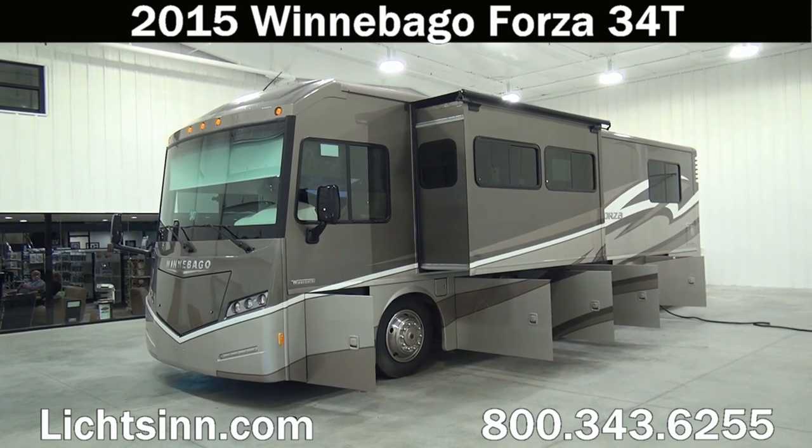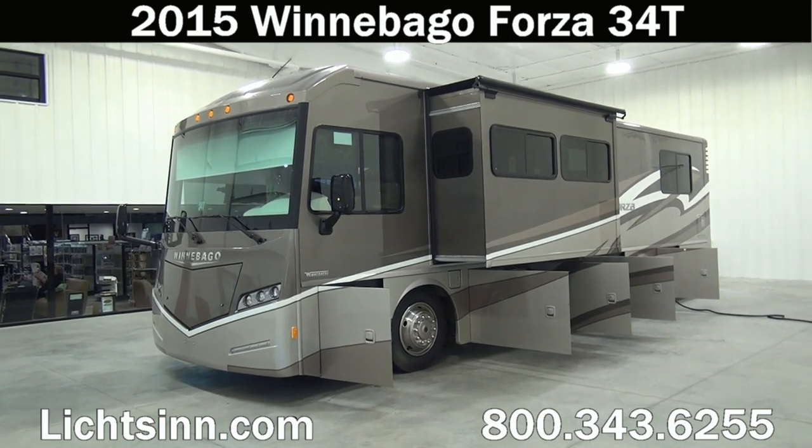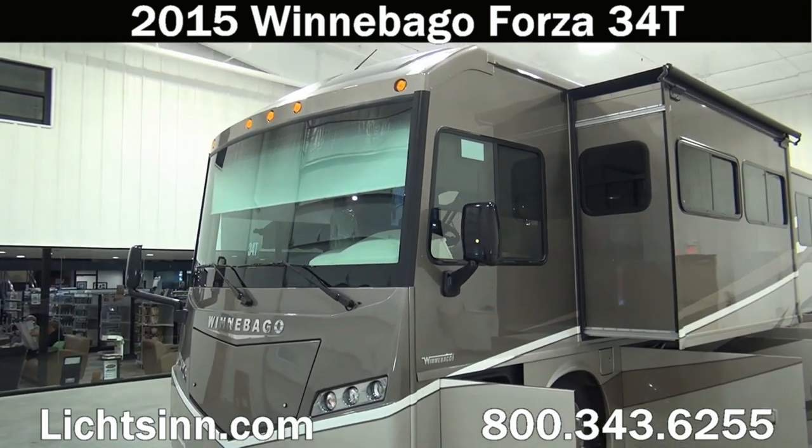The Forza and Soleil are identical all the way down to features, quality, content, and price. The only difference is interior color schemes and exterior color palettes.